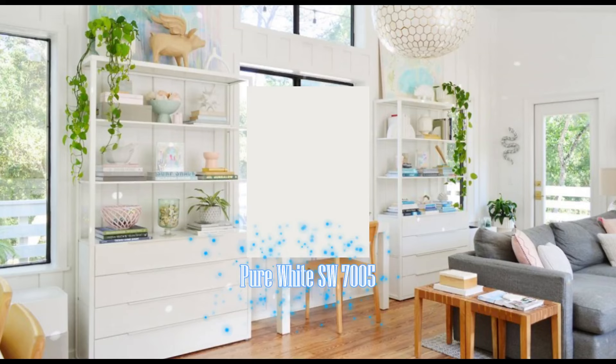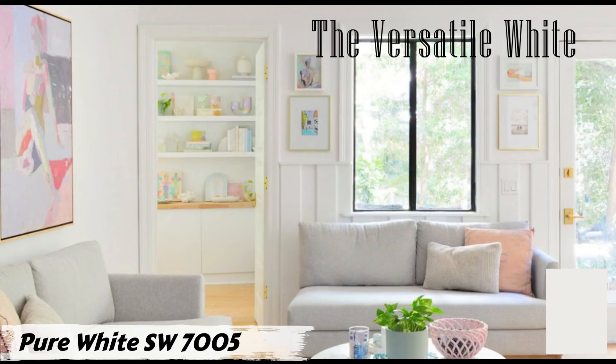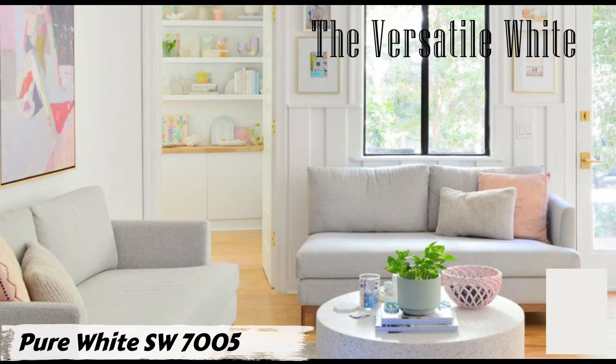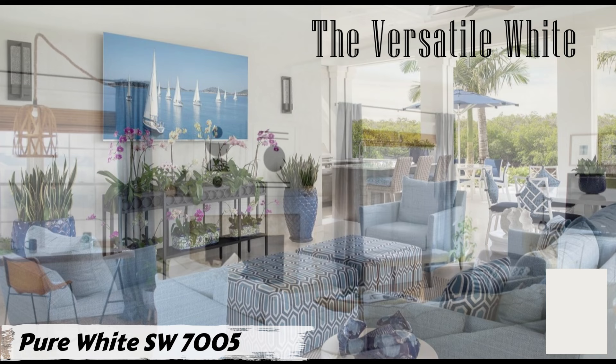Number one: Pure White SW 7005 by Sherwin-Williams. Pure white is incredibly flexible, suitable for walls, trims, cabinets, and even exterior siding. Whether your style is modern, classic, or coastal, this color effortlessly adapts to your design preferences. One of its standout features is its warm undertones — unlike stark whites, pure white has a soft, passive warmth that makes your space feel inviting without being overly creamy.